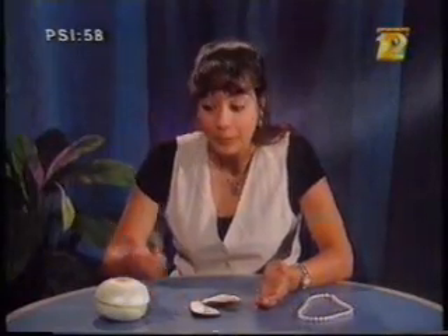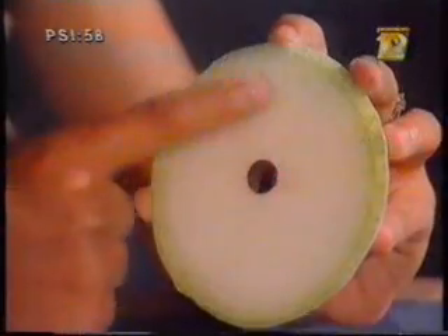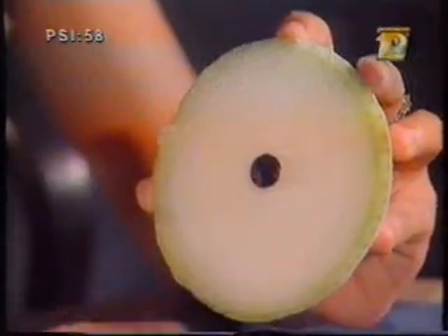When a pearl is cut in two and examined under a microscope, it looks like this onion, with concentric layers surrounding the particle. Well, hardened secretions on a string, anyone?